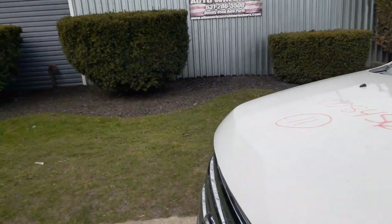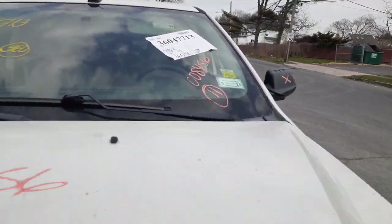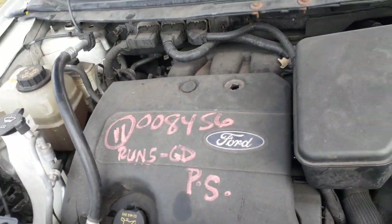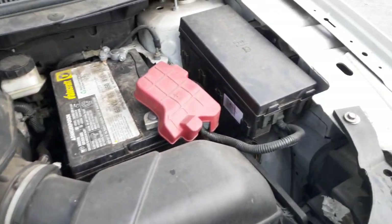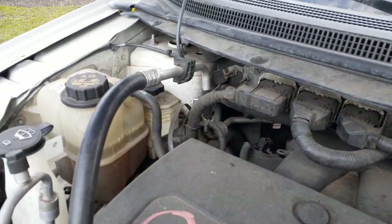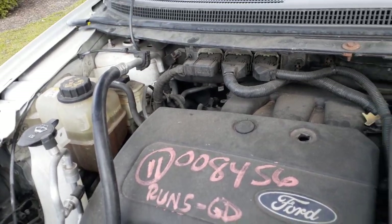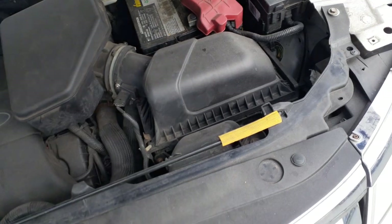We're going to show you underneath the hood of this thing first and then go into the inside. The 3.5 motor runs good. All the accessories on the motor — starter, alternator, power steering pump, AC compressor — all there. Power steering reservoir is right there. Like I said, the nose is sold, so the washer bottle, radiator bottle, all goes with the nose — the radiator, all of that goes with the nose.